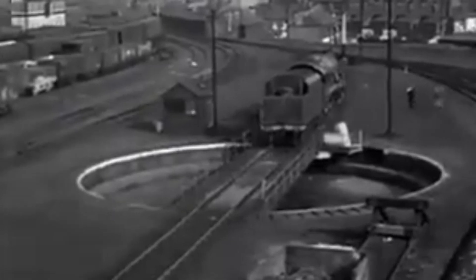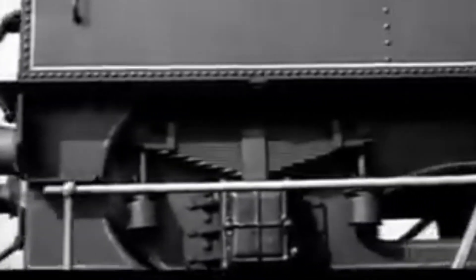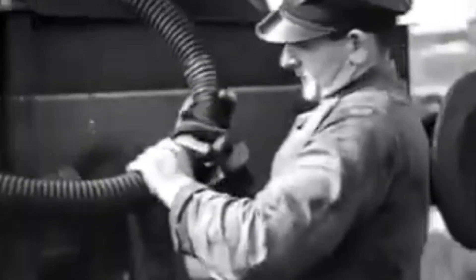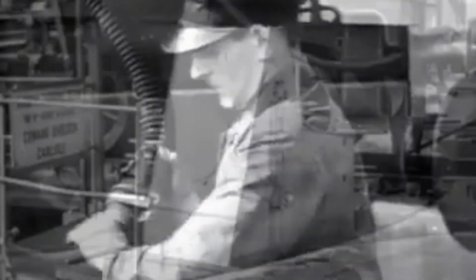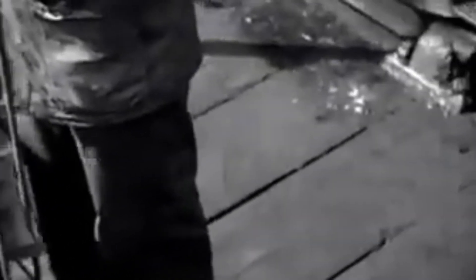As soon as the locomotive entered the depot, turning commenced. Precise balancing and positioning on the turntable were vital. Once in place, the handbrake was applied and, remarkably, atmospheric pressure via a vacuum motor was used to rotate the locomotive. The fireman would attach the flexible hose to the locomotive's vacuum brake pipe, unlock the table, and the driver would engage the vacuum ejector. Within about 90 seconds, the loco would be turned precisely for its next movement.